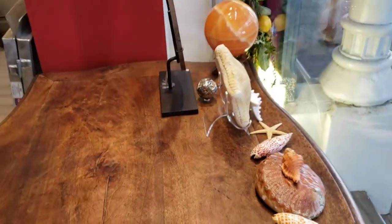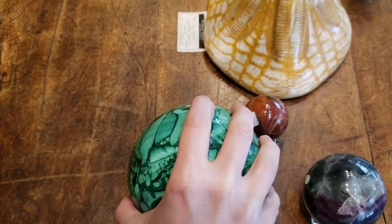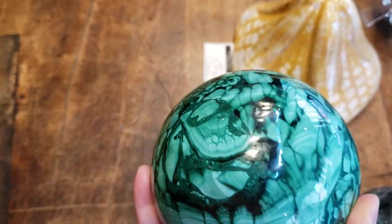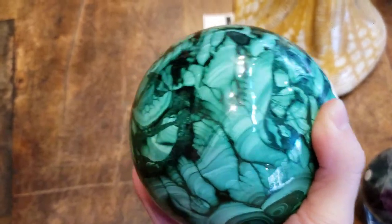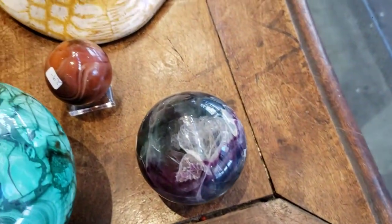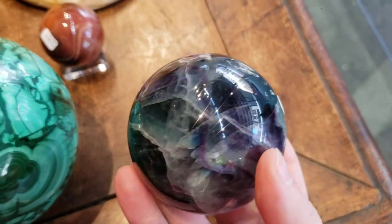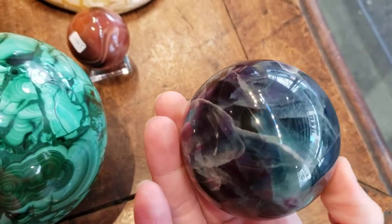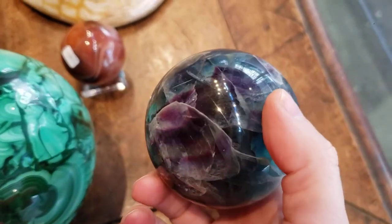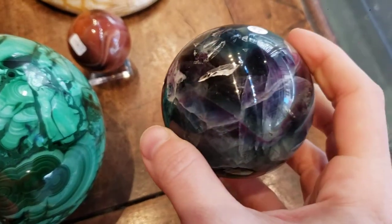Over here on the table we started off with a malachite sphere — this is very heavy, very dense, and incredibly beautiful. I picked this because I loved the swirly patterns; it reminded me of the sea, so I thought it was perfect for summer. We also have a fluorite sphere. Fluorite is a really interesting mineral because it comes in different shades — sometimes quite green, other times purple — and when you're lucky you get a piece like this with shades of green, purple, and white all in the same piece.